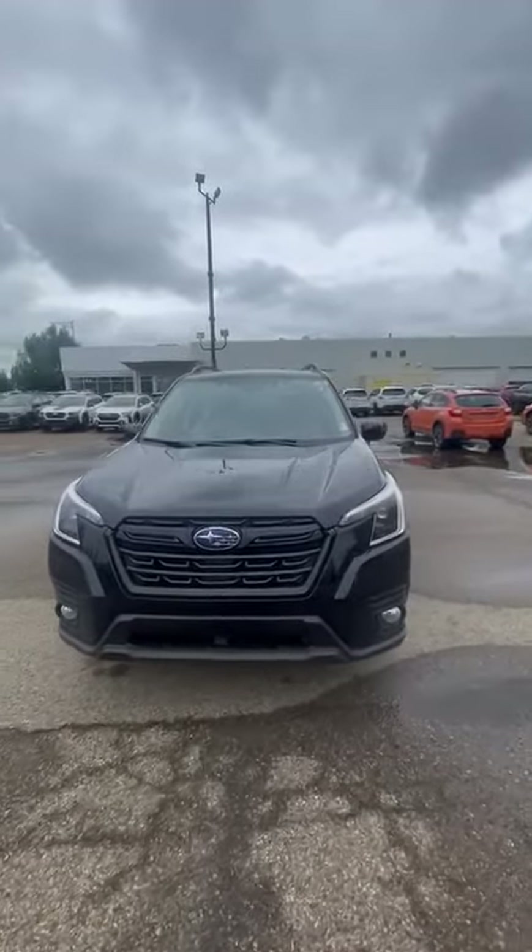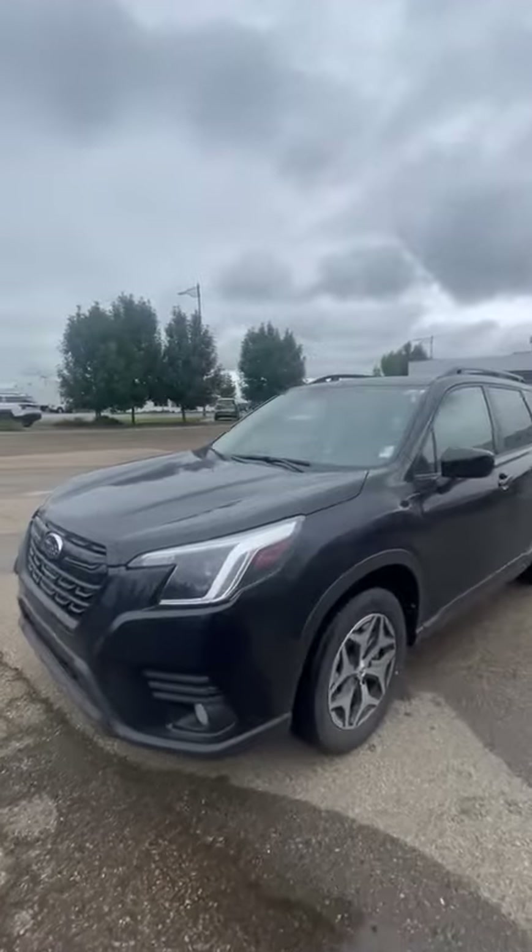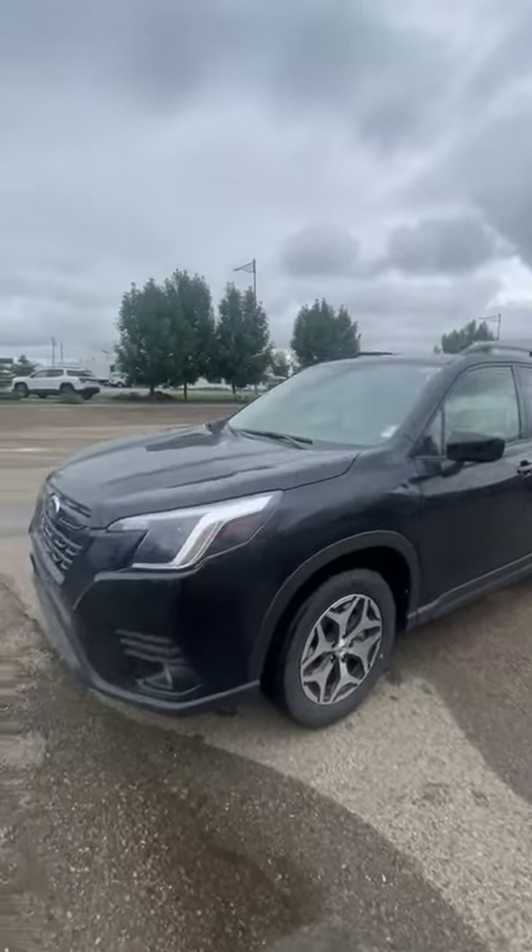Hello, it's Riley here with Riley Subaru. Thanks for inquiring with us on our 2023 Subaru Forester. This is a touring model I have on my lot that I'm just going to kind of give you a reference on.